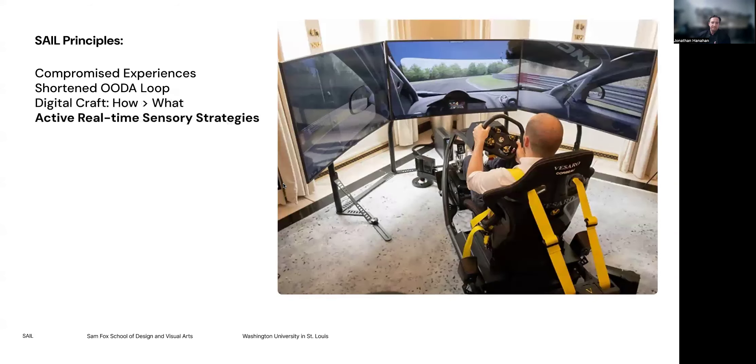The fourth principle is sensory experiences that are real-time and active, not just blunt alerts. We use a driving simulator as an example: the steering wheel constantly vibrates and changes its vibration intensity based on road conditions. The driver makes minute adjustments based on that feeling — not because an alert pops up saying 'the road is bumpy, do something about it.' So how can we make this kind of real-time shift more present in that process?